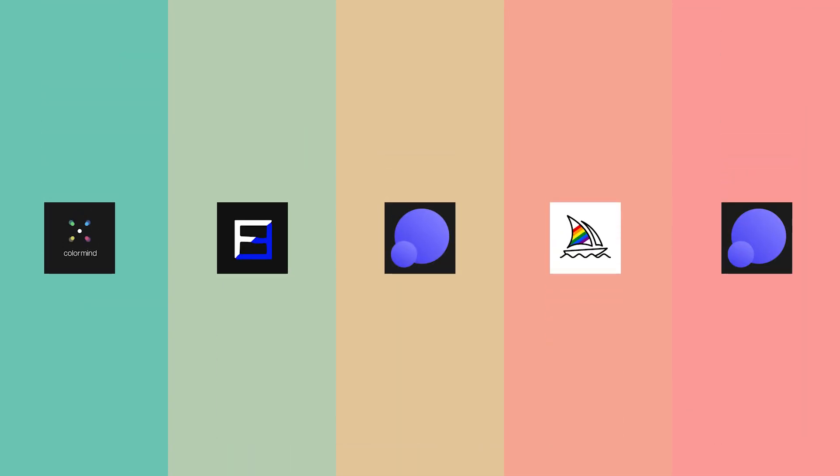Those were the five AI tools you should definitely start using in your design workflow if you haven't already. The links to all these tools will be in the description so you can quickly open them on your browser and bookmark them so you don't forget. Hope this video was valuable, and the next time I see you, I want you to start using AI tools so that you don't get replaced by AI.